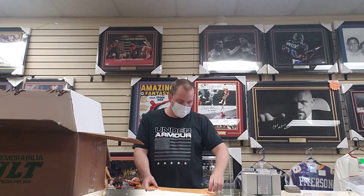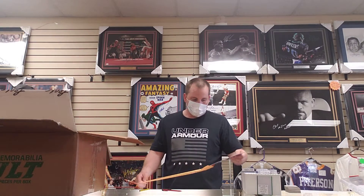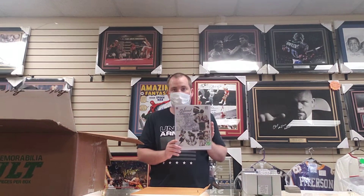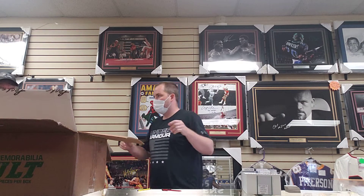We got a Walter Payton autograph — that's some good stuff. It's a Walter Payton 8x10, with a letter of authenticity from Walter Payton and PSA DNA. These usually sell for about $150 to $200.